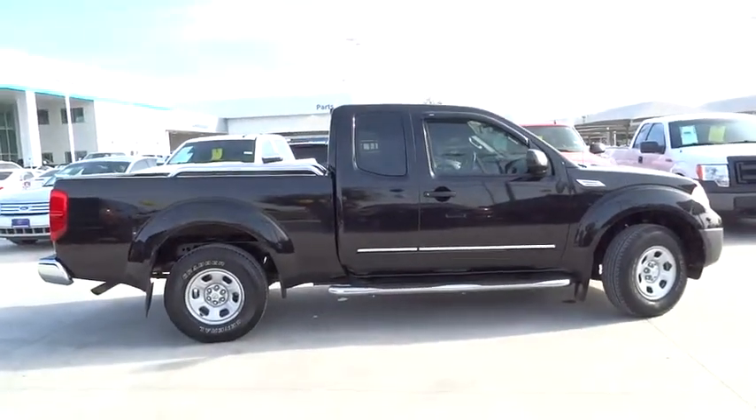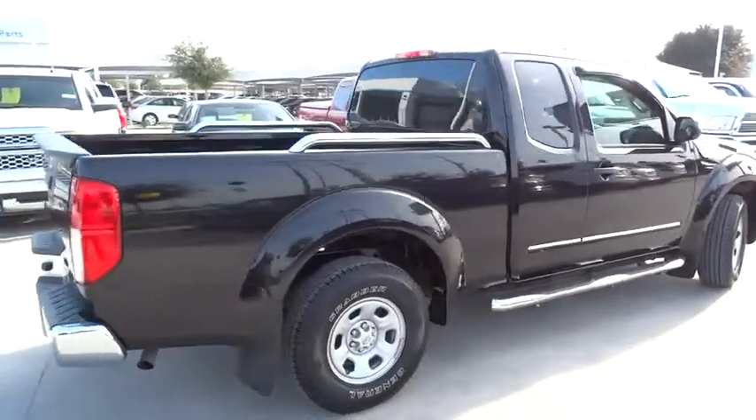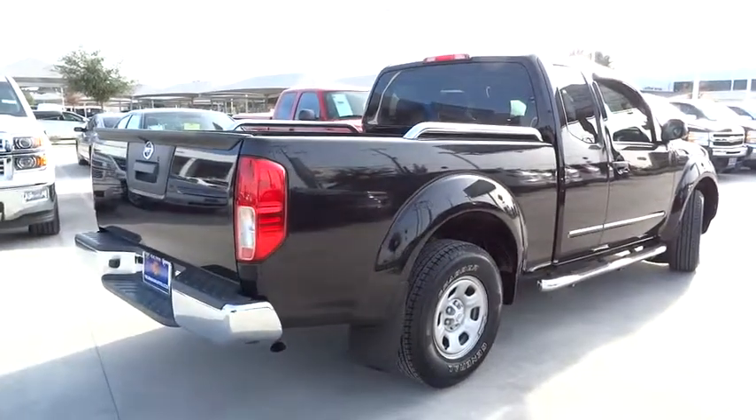The Frontier's interior comforts include cab versatility, under-seat storage, and seating for five. This vehicle has less than 4,000 miles.